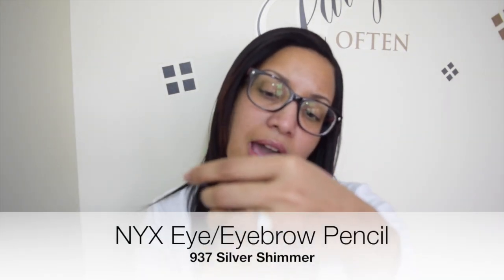Then we have another NYX — I've gotten a couple of these. This one is an eyebrow pencil and it says it's silver shimmer. That's different. I don't know if I would wear a silver shimmer, but maybe I'll give it a try if I'm feeling a little risqué.